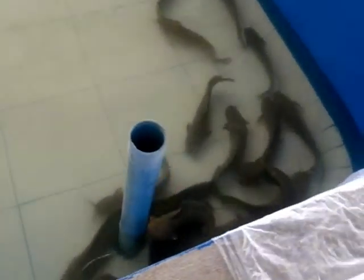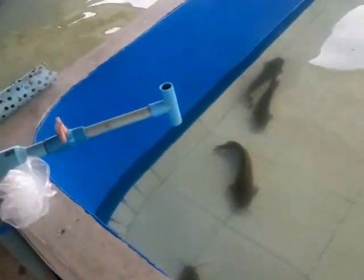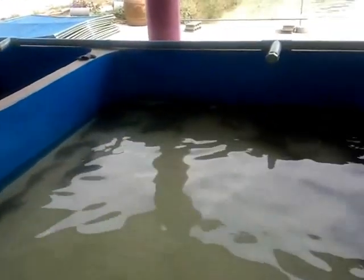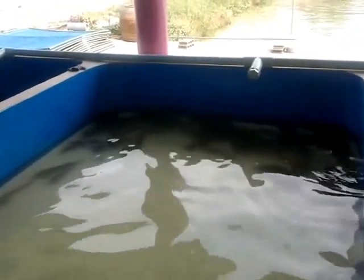These are the female macrocephalus which were injected this morning. Last night was the first injection and this morning the second injection, and now they are waiting for the stripping.